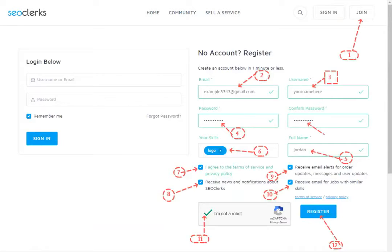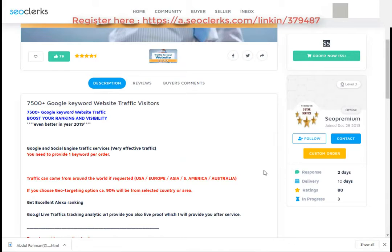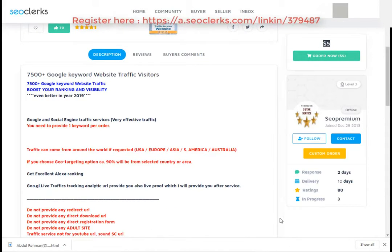You will need to register on SEOClerks. After that, you can buy this service or any service you want using PayPal, Bitcoin, or credit card payment methods. You can check the service delivery time, service rating, and order progress.